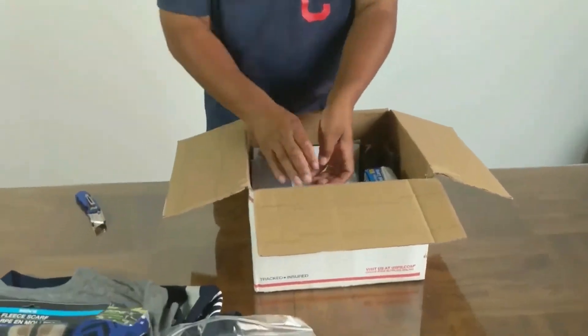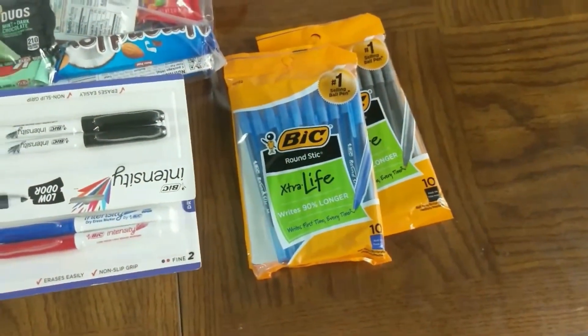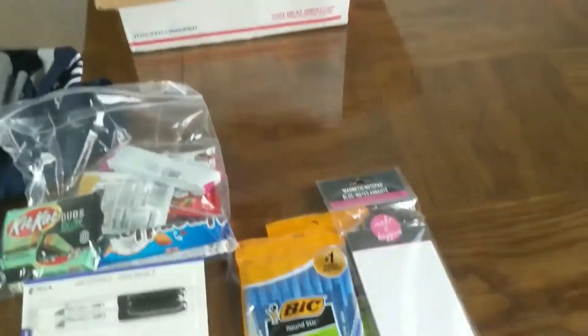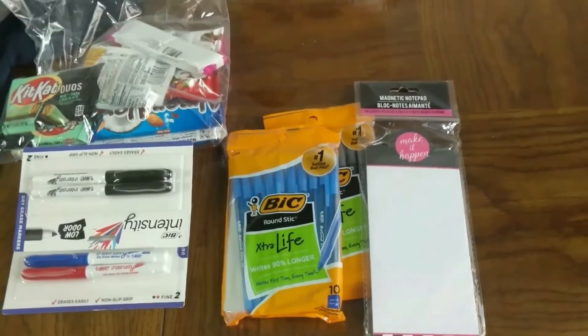Got some socks. Could always go with pens. A little Post-It notes. Magnetic notepad — one thing I always get hit with, I don't like to make to-do lists.